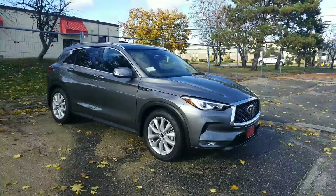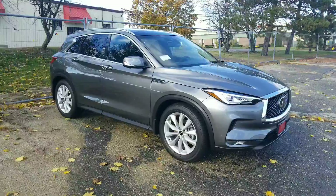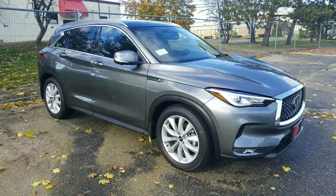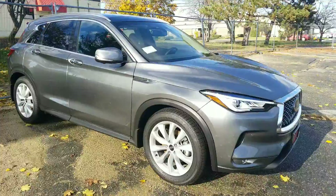Hey, Joseph. Mike Rice with Infinity of Nashua here. I'm the sales manager. I just want to show you the actual car that we're looking at for you. It's the 2019 QX50.